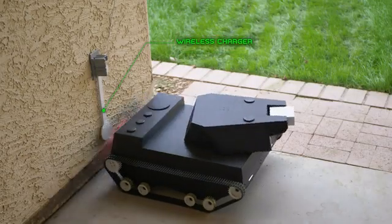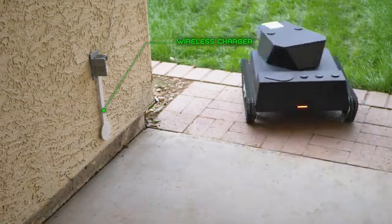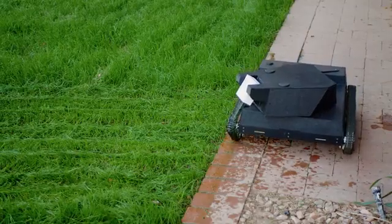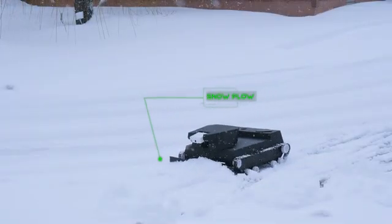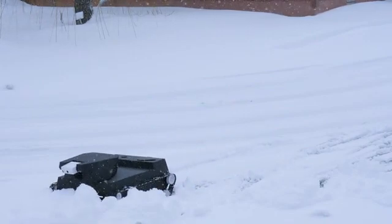Yardroid automatically recharges itself on its wireless charging station. It can even be equipped with a solar turret roof for extended battery life. It's waterproof and uses the main water gun to clean itself. Via a peripheral snowplow unit, Yardroid can help you keep critical areas free of snow and accessible in winter.